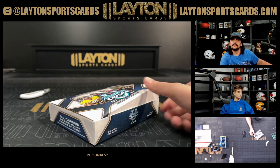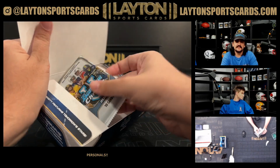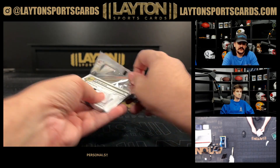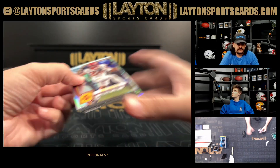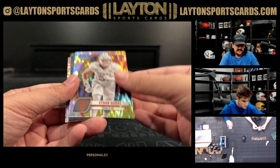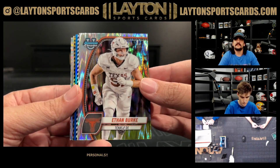I'm sure there's probably some comps on 130 I can take a look at in a second, I haven't looked at it yet. First is an Abu Sama refractor — we have a Stealth of Ethan Burke for Texas on the first.